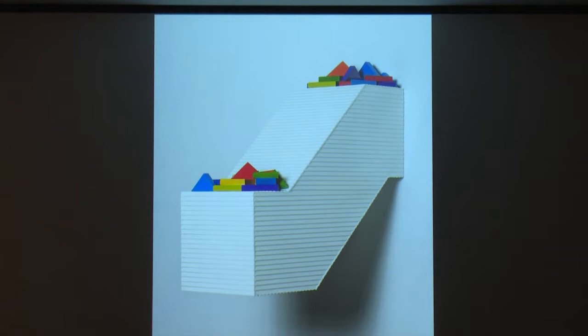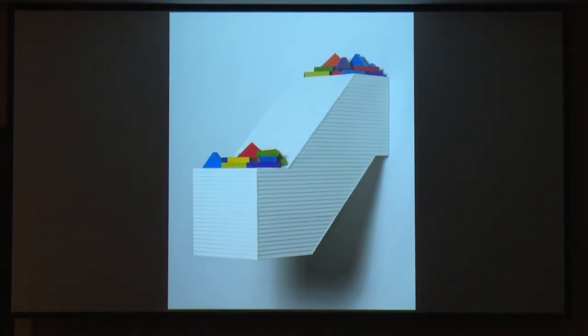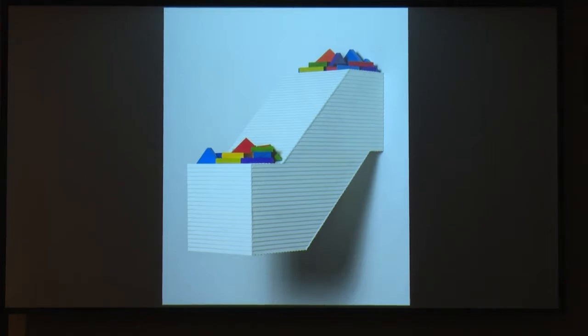This is called Better Homes for the Aged, 2013, mixed media — about five and a quarter inches by twelve and a half by twelve inches. I play around a lot with architecture in my work. These are white clapboard model siding and found triangular blocks, and this just cantilevers off the wall.